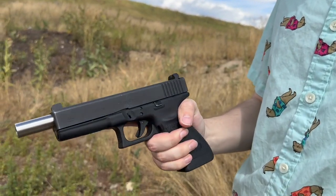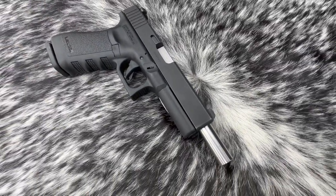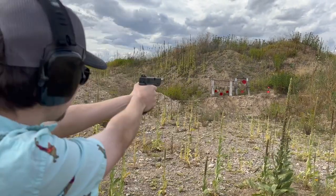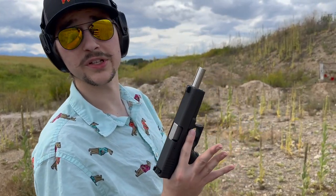Glock 20 Gen 2.5. One of the neat things is this has a nine millimeter Lone Wolf conversion barrel, which they don't make anymore. They're really weird to find, but stuff like that comes in the shop all the time. Oh, look at that — killed the target. Still really cool.